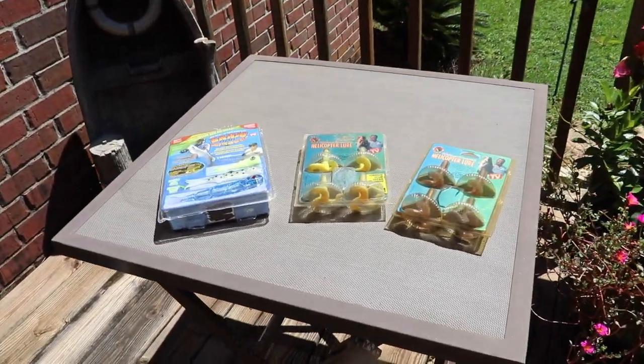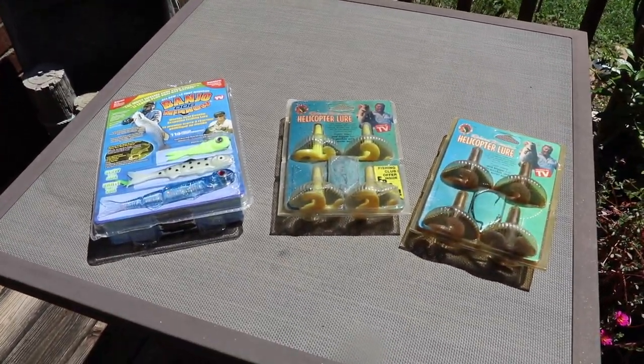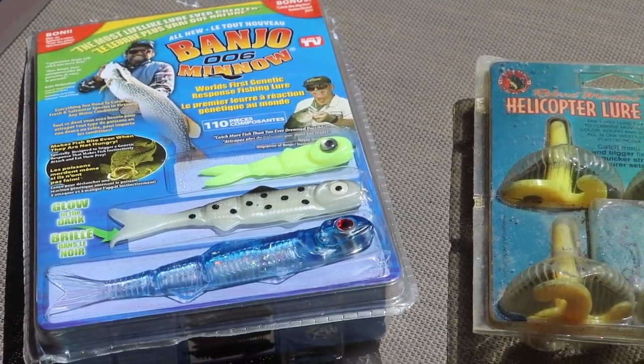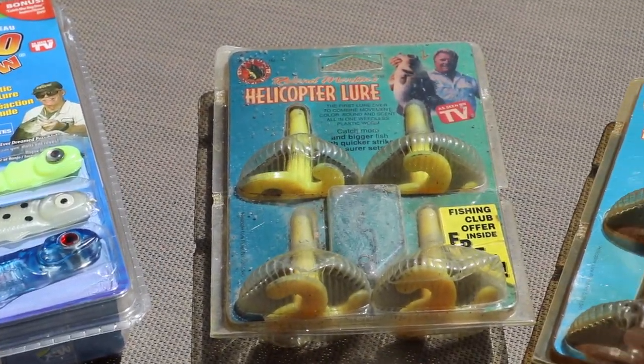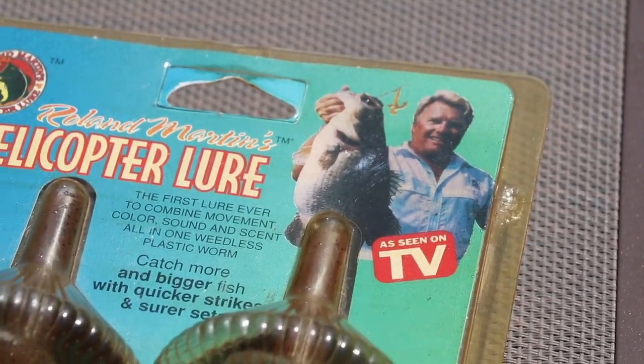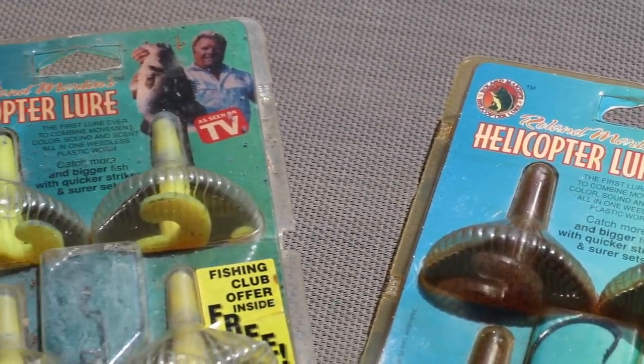All right guys, I got a special treat for you today. We're gonna throw it back old school and show you some of these lures that came out when I was a kid growing up. They were supposedly the most revolutionary new lures to come around, and some of you young bucks may not believe it.